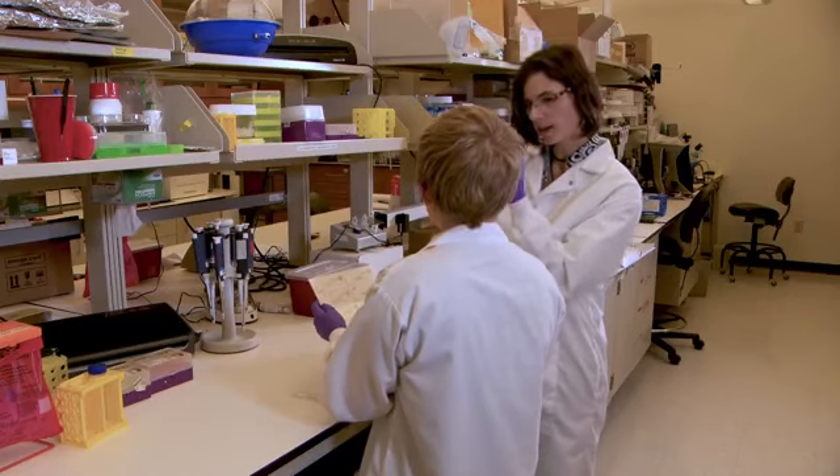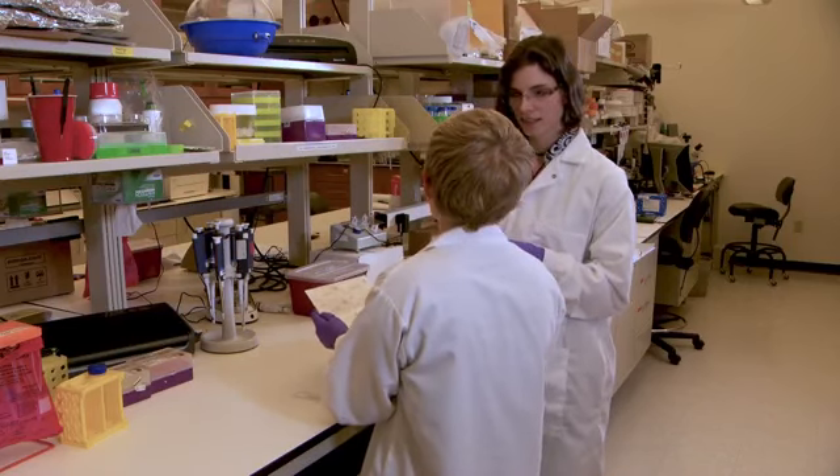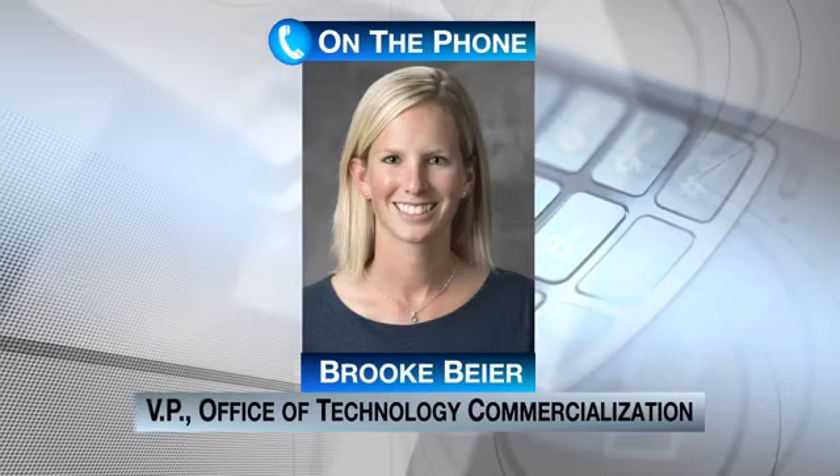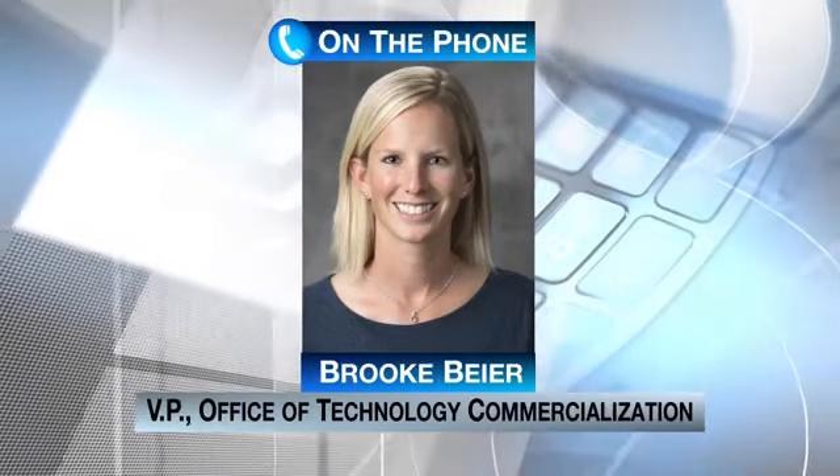According to Brooke Byer with Purdue's Office of Technology Commercialization, work is also being done outside of diagnostics. We've seen things related to telemedicine and improving working remotely more efficiently.